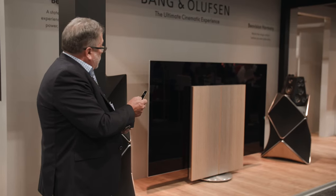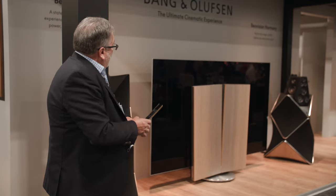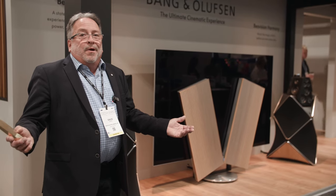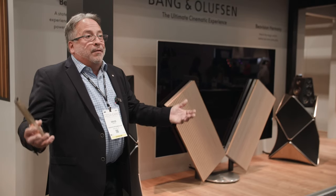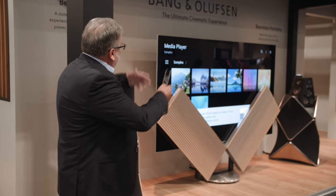To bring it back up, we just go back to our media player and it slowly rises. This allows someone to put the screen into a room and not have it take as much visual space. It fits into the decorating that you might have in your home — better than just a big screen on the wall.